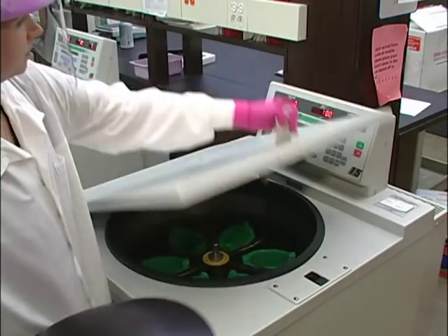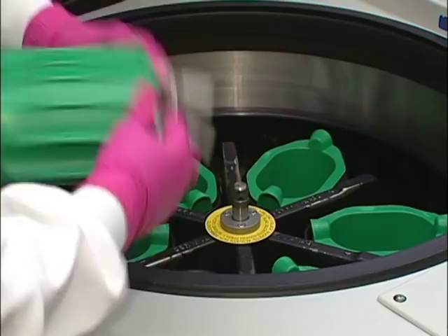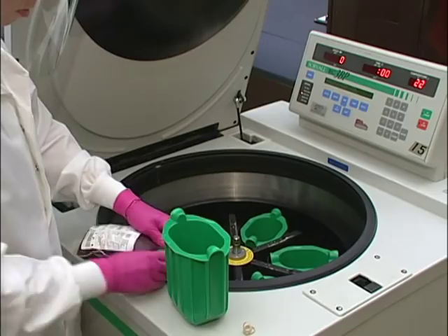Blood is separated by using a centrifuge, a process in which the blood is rapidly spun so the heavier red blood cells and plasma will separate. A second spin settles the platelets, and the plasma can be removed to isolate the platelets. Cryoprecipitate, a protein in the plasma, also requires a second spin to separate it from the plasma.